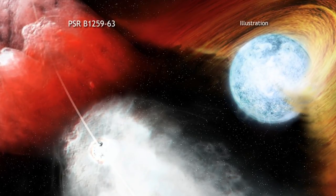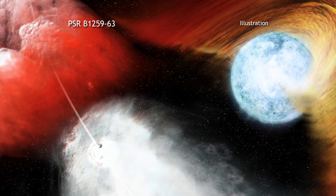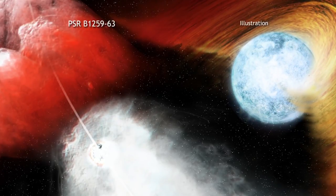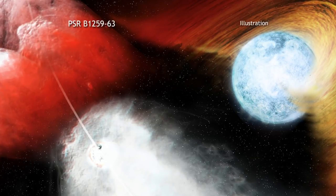The massive companion star, meanwhile, is rotating so fast that it is close to breaking apart, and this is spinning off a disk of material around the star. As the pulsar makes its closest approach to the star, it passes through this disk.